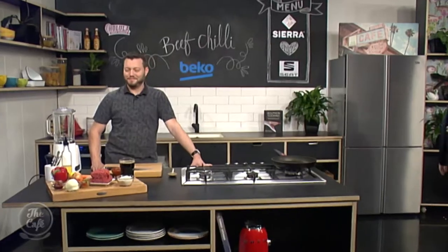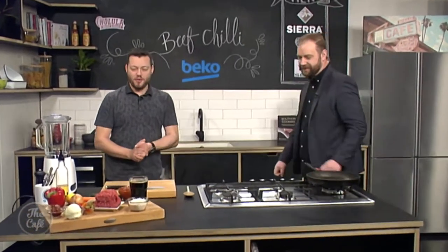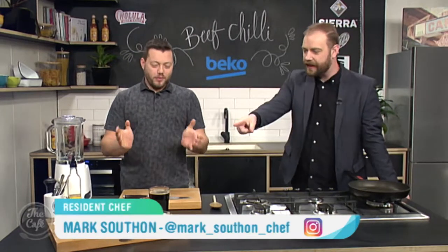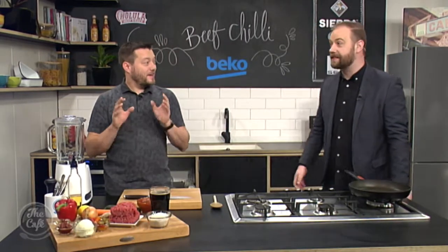I'm going to head over to the Beko kitchen to find out what Mark has got on the menu today. What are you doing? We've got a chilli beef today. Excellent, what's in there? Is that a glass of Guinness? Yes, it actually is.